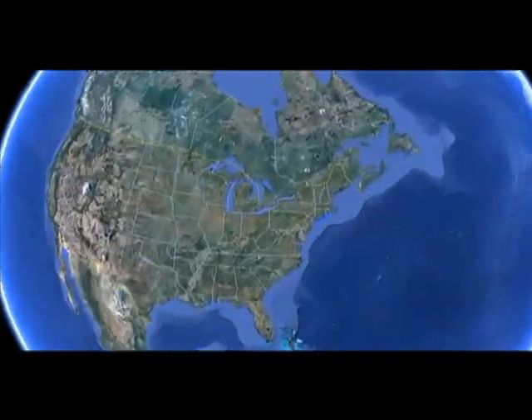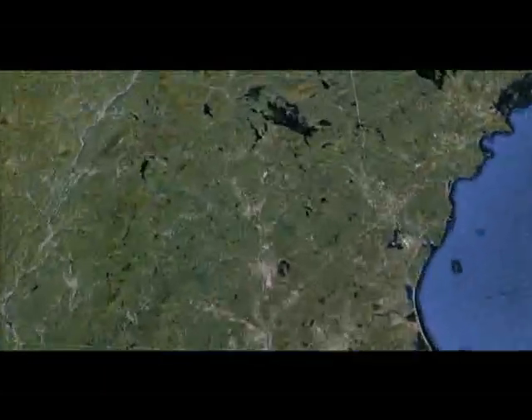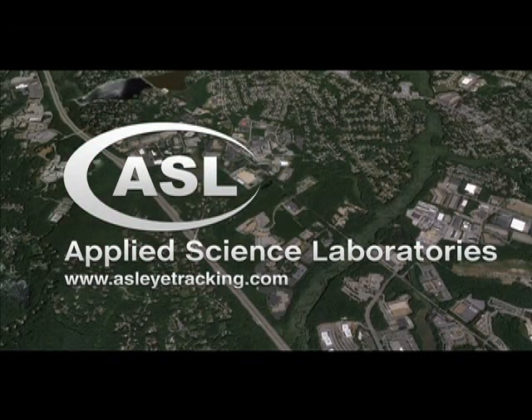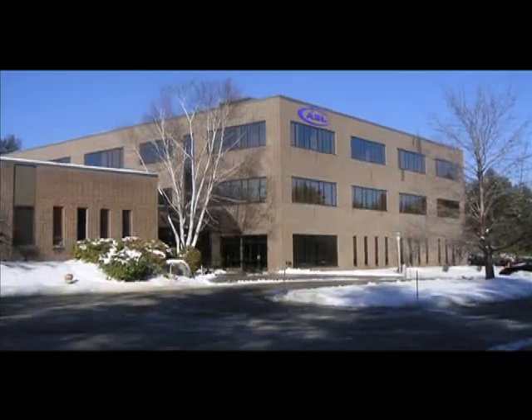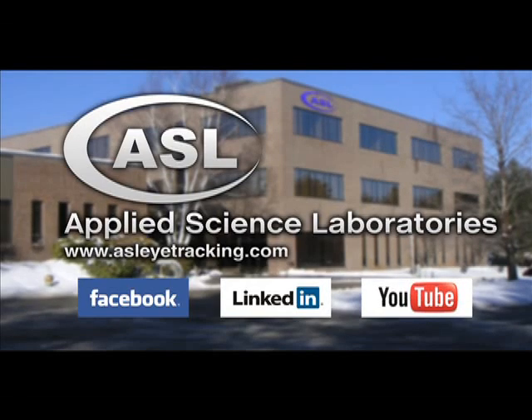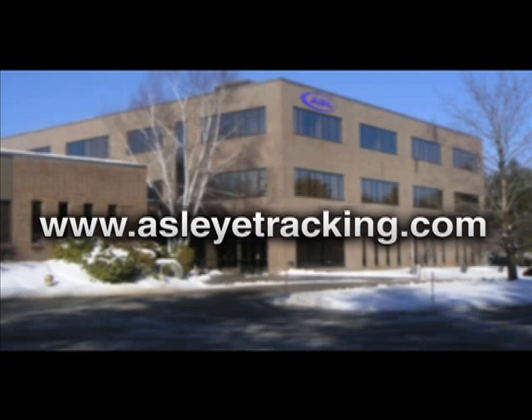Our headquarters are located in Bedford, Massachusetts. We welcome you to visit our facility and learn more about Applied Science Laboratories. Want a live demonstration? We look forward to customizing your online demonstration. To learn more about how Mobile iXG and ASL Results Plus GM can impact your research project, contact us through our website. We look forward to sharing our experience with you.